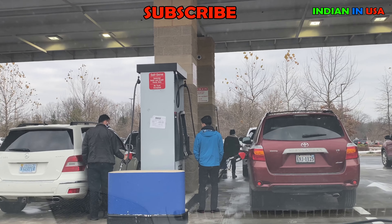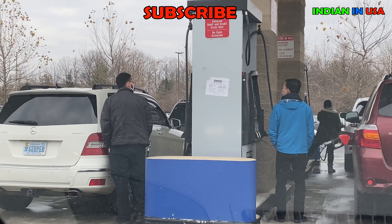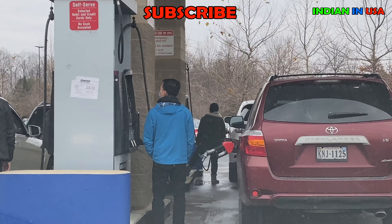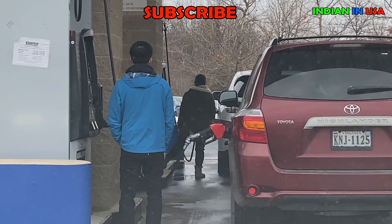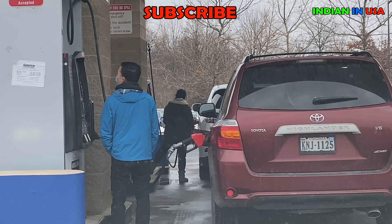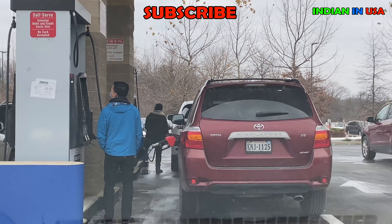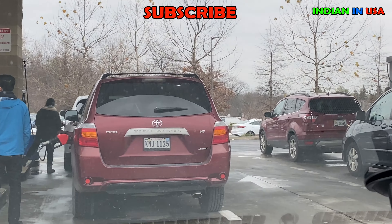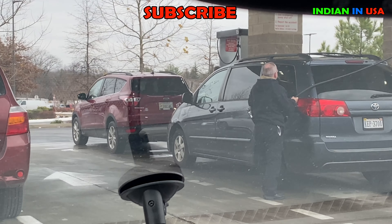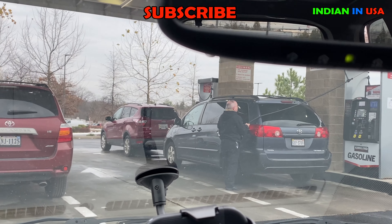We just come here and wait in line, then once you get your turn you get down, pay by credit card — insert the credit card — then take out the nozzle and plug it into the car's tank yourself.